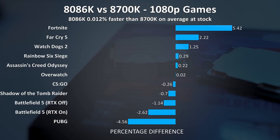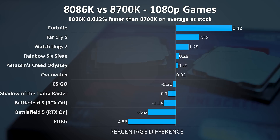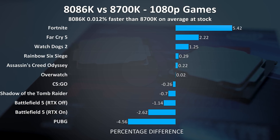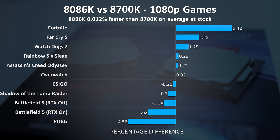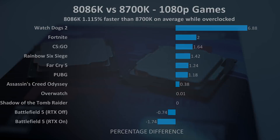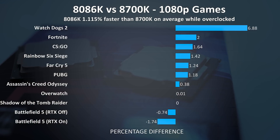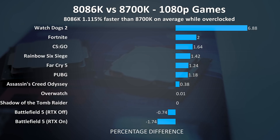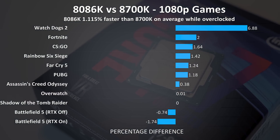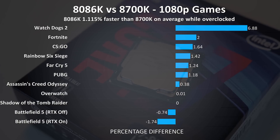The differences across games are pretty minimal. At 1080p with both CPUs at stock, on average the 8086K comes out just 0.01% ahead in average frame rate, though this varies by game — Fortnite seemed more sensitive to the CPU difference while Overwatch was basically the same. With overclocks applied the 8086K is now just 0.55% better on average, most likely as the overclock was 100MHz higher, but realistically these differences wouldn't even be noticeable while playing.